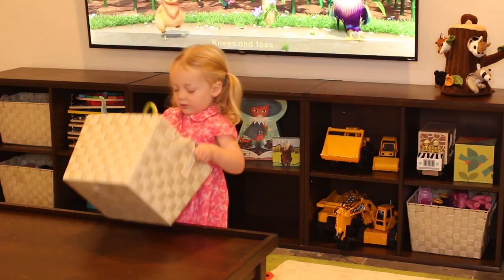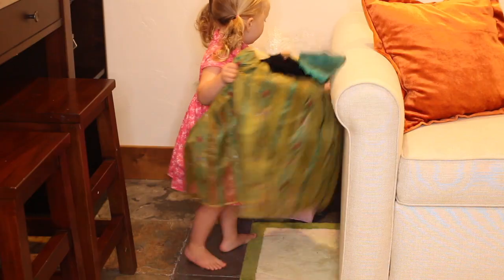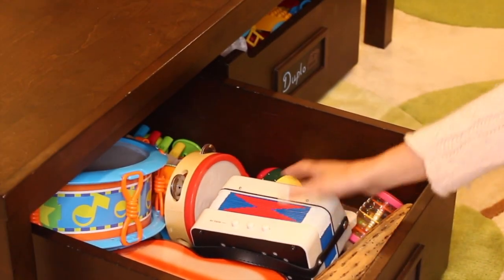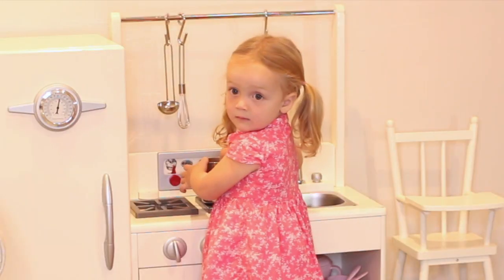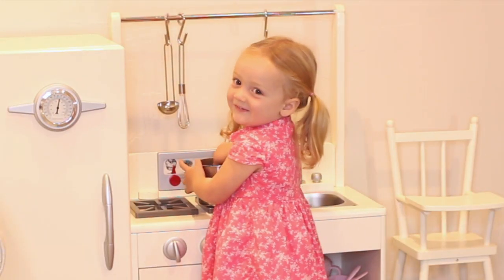In this video we're talking about toddler toys — how to manage them, how to store them, how to deal with them, and how to make it so that your kids can access them easily so that everybody gets to have a good time.